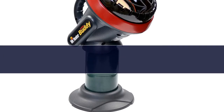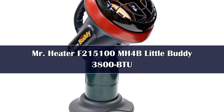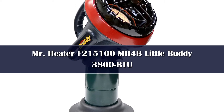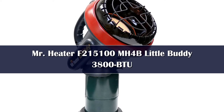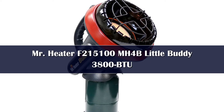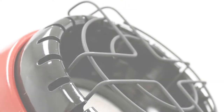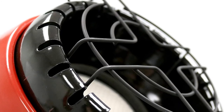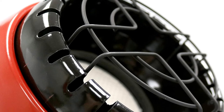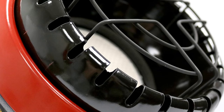Number 4. The Mr. Heater Little Buddy is the simplest, most compact option from the folks at Mr. Heater, and is one of the best-selling tent heaters in North America. The Little Buddy is stripped down to the bare essentials for the most packable design possible, and as a result is the easiest propane heater to use we've seen. There are only two buttons on the Little Buddy: on and off. To start the heater, you simply hold down the big red On button, which doubles as a switch for the internal piezo igniter as well.